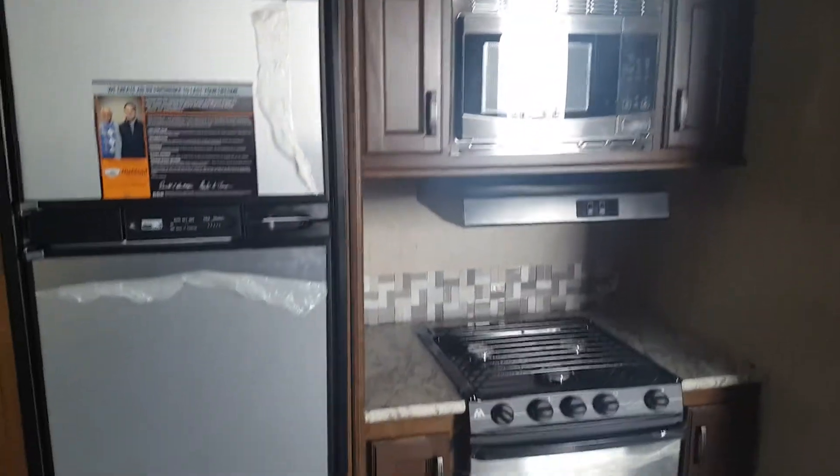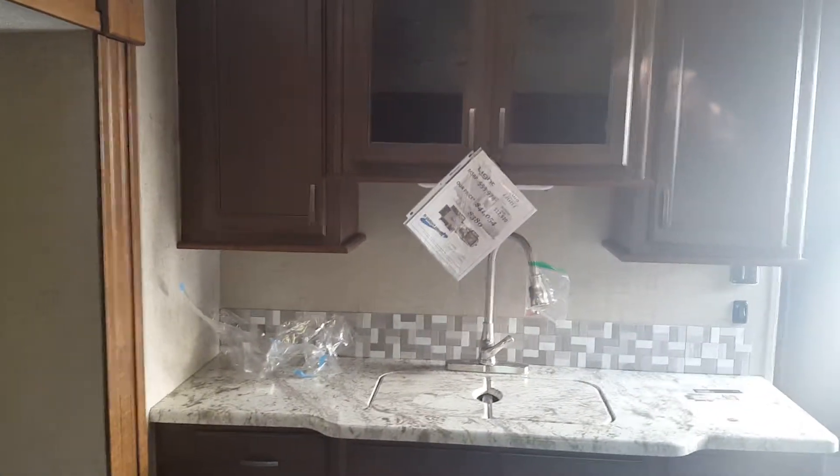Eight cubic foot fridge. Microwave that isn't too tall. Three burner stove top. Sink with the high-rise faucet and pull-out sprayer. Then a ton more storage.